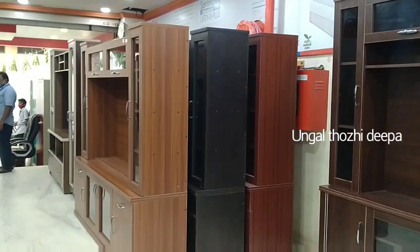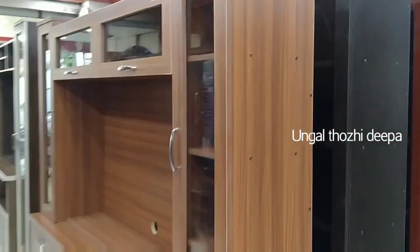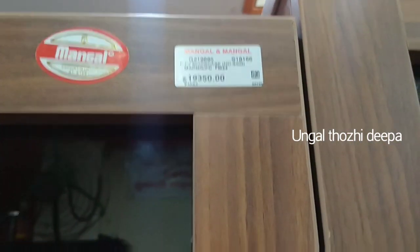I am going to show you a TV unit. The price is ₹19,350, and with a discount it comes down to ₹18,000.